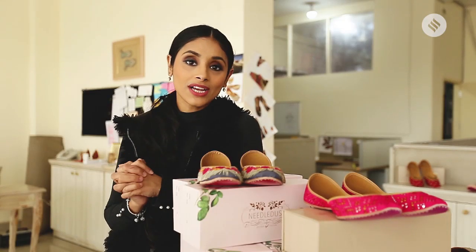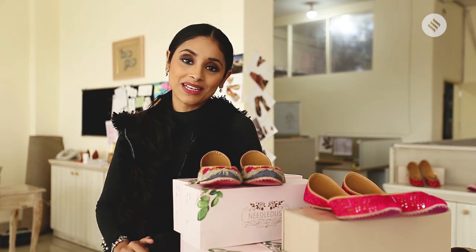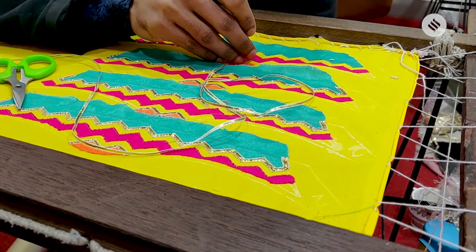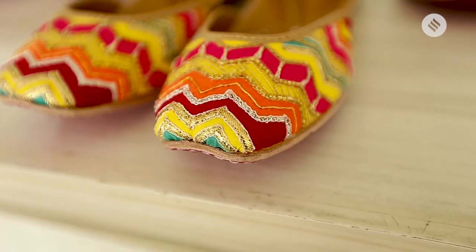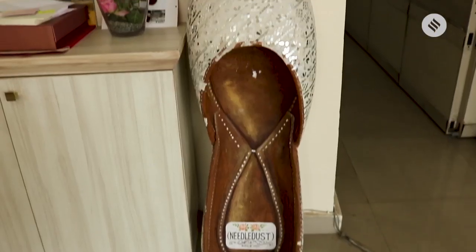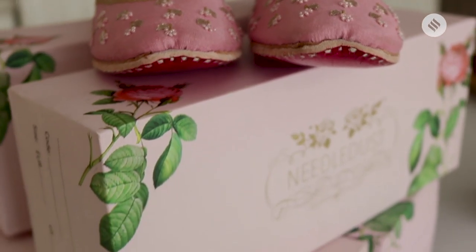If a bride is looking to go traditional, juttis might just be the right fit. Needle Dust brings in hand-crafted fine leather juttis with an old-school charm, but the design sensibilities of a modern, luxurious shoe brand. We launched in a market where an average girl wears 6-inch heels, but I wanted to know if there are more people out there like me who wanted comfortable but embellished, beautiful flats. I love the handicraft, and we've been able to convert non-jutti wearers into jutti wearers — I feel like I've been able to achieve that aspect of launching Needle Dust.